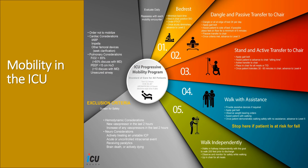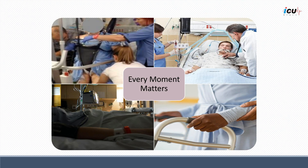Once the patient is deemed appropriate for mobility, it should be started as soon as possible and advanced through the different levels as tolerated. Start with dangling and passive transfer, then transition to standing and active transfer to the chair, before walking with assistance and finally walking independently. The specifics of each level are provided in the shown infographic. Every moment matters during the presence of the critically ill patient in the ICU, as it may be an opportunity to prevent delirium and advance the progress of care.